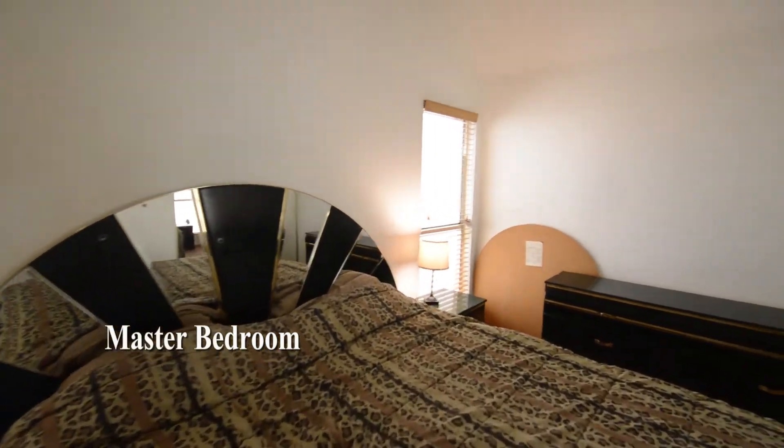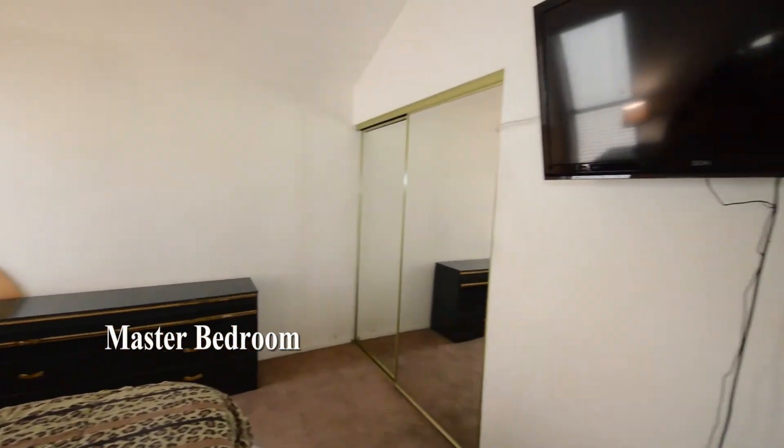The master bedroom has carpeting, a vaulted ceiling, mirrored closet doors, and window blinds.